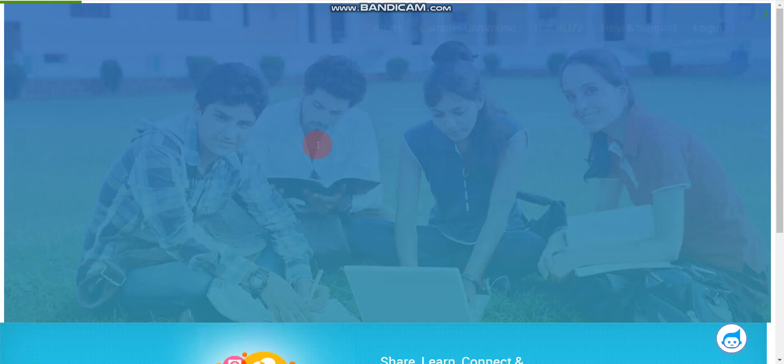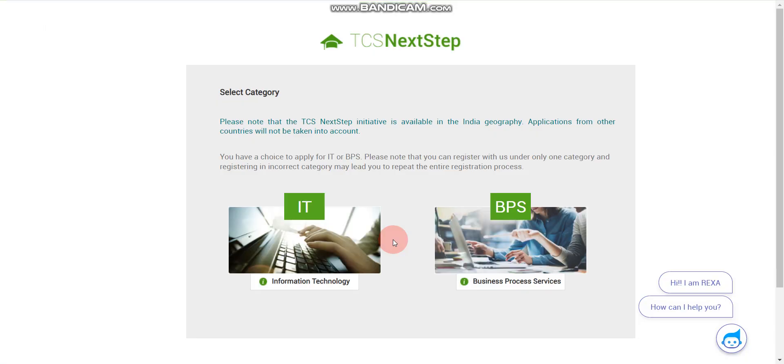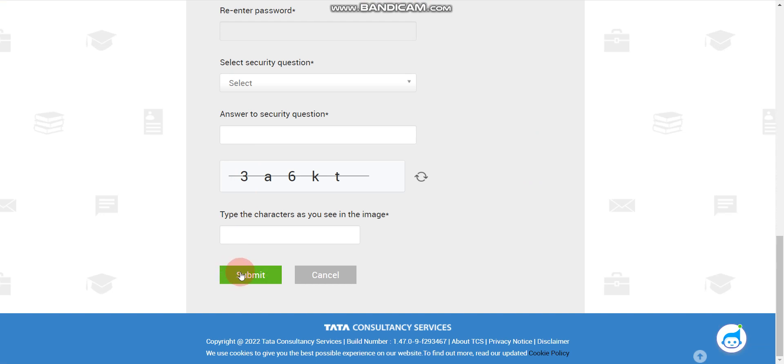After clicking, you will find two options: Login or Register. If you don't have an account on the NextStep portal, click 'Register Now'. Here you will find two options: IT (Information Technology) and BPS (Business Process Service). Please note this is the job category, not your branch. So whether you are from Civil, Mechanical, CS, IT, or any branch, you need to click IT because TCS is currently hiring for IT jobs only. Click IT, then fill in the short registration form and click Submit — your account will be created.